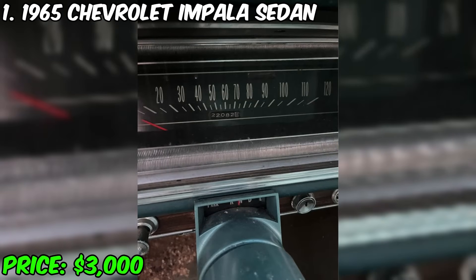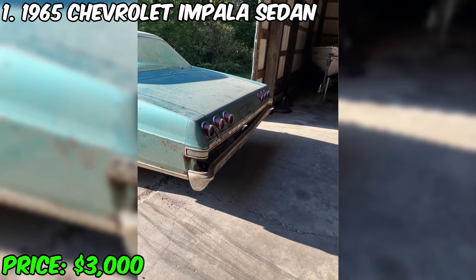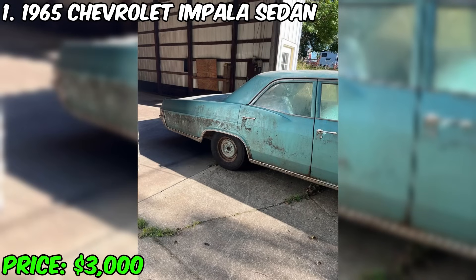It is worth noting that this car has problems with the frame that require attention and repair. Nevertheless, for $3,000, this offer may be of interest to those who are willing to undertake a restoration project and invest efforts in restoring the frame of this classic Chevrolet Impala.